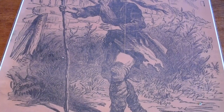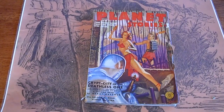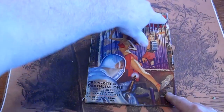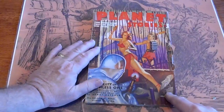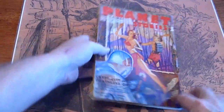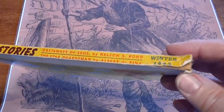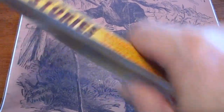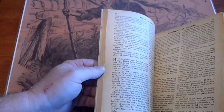Planet Stories, Winter Issue 1943. Fold over there — I'll have to fix it when I put it in plastic. Spine is pretty well intact, it's got a split down here but it is present. Pages are white.